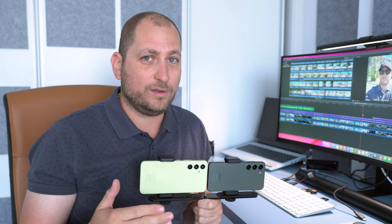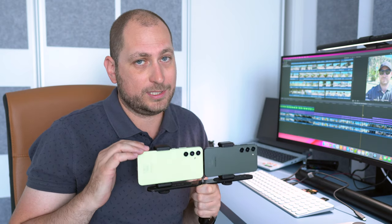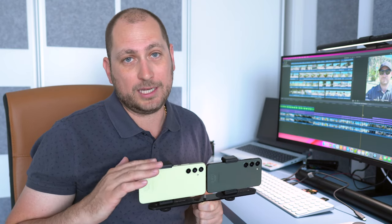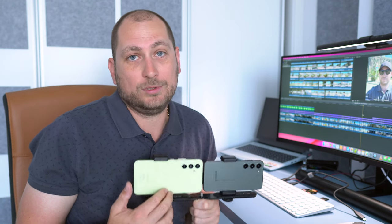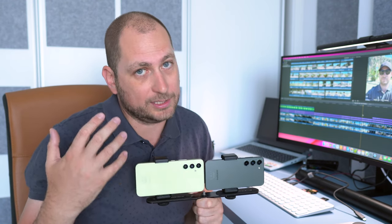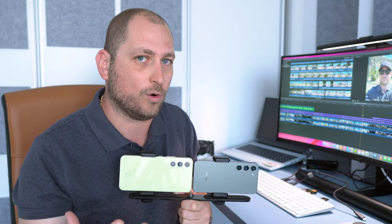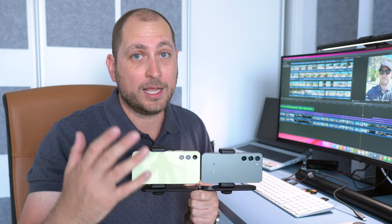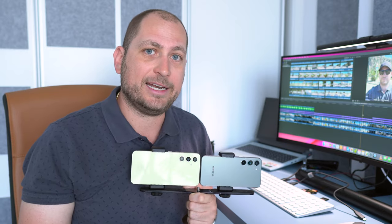So there you have it — the A54 versus the S23. If the A54 had video stabilization for 4K recordings, I would have almost said the A54 does better altogether than the S23. But because video stabilization is not available at 4K, I wouldn't recommend this phone — even though it does pretty good for pictures and overall video quality, that lack of stabilization ruins it for me. Hopefully you enjoyed this video, thanks for watching, and I'll see you guys in the next one.